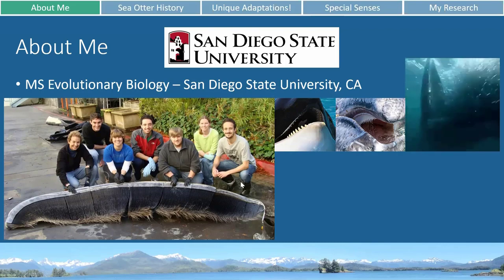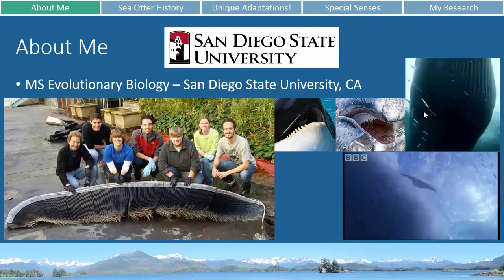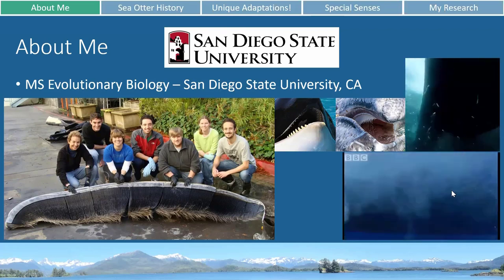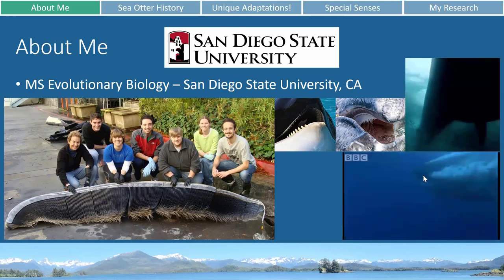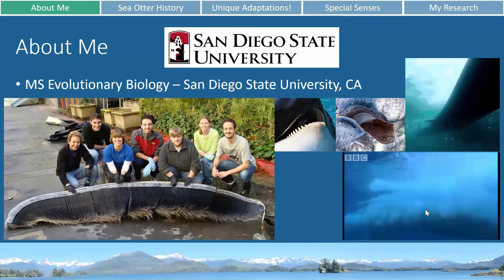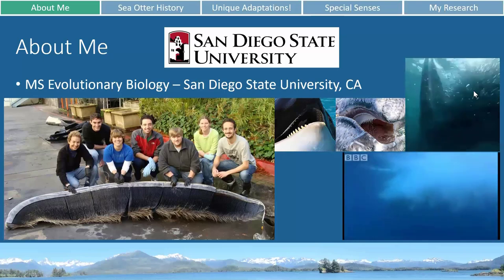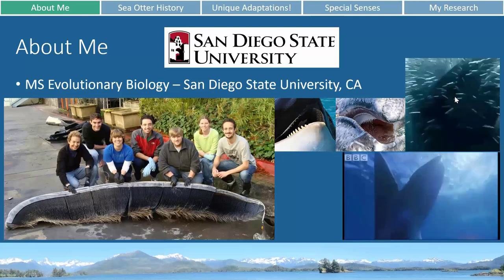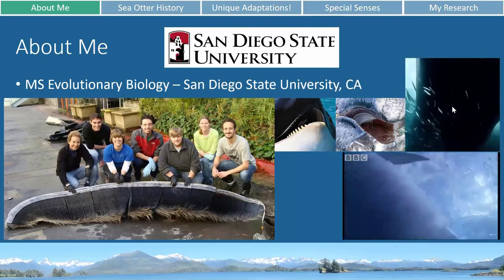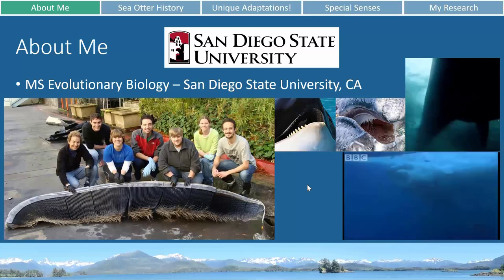Down here is a baleen rack when it's outside of the mouth, and then these two little videos show a blue whale doing some filter feeding. You can see after it's gulped down a big mouthful of water, it's pushing the water out of its mouth but keeping all of the fish, krill, or plankton inside until all the water is gone, and then it swallows its prey without the water. And that's how filter feeding works.